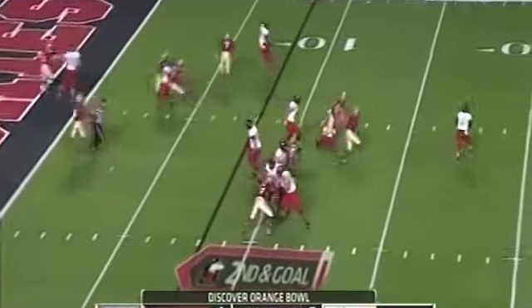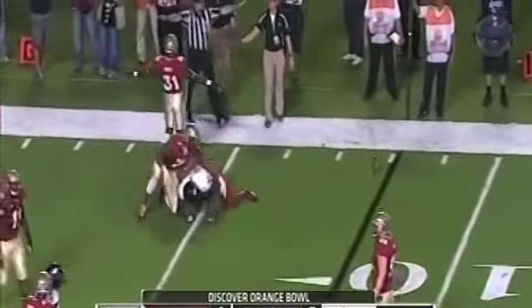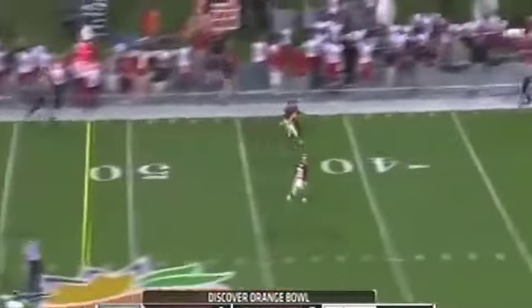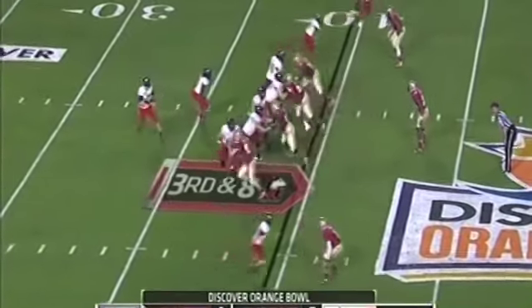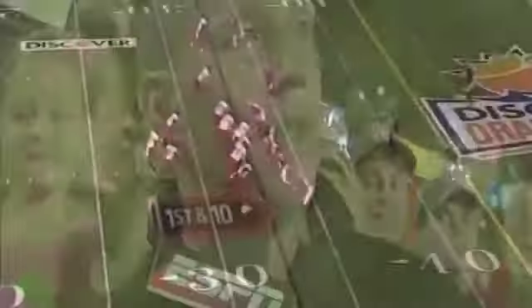Second and goal, Lynch with time throws it short and underneath — incomplete, he was looking for Maxwell who had the fake. He carries for only 20 yards. Second and eight, that was far beyond Martell Moore. Third and eight, and that's off the hands — the play falls apart.